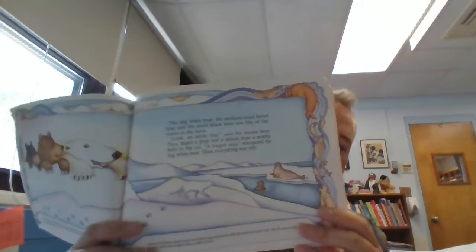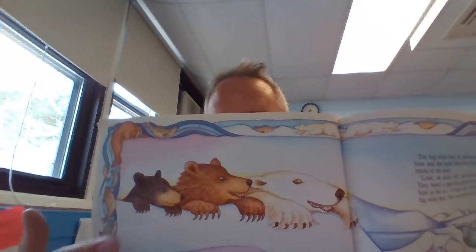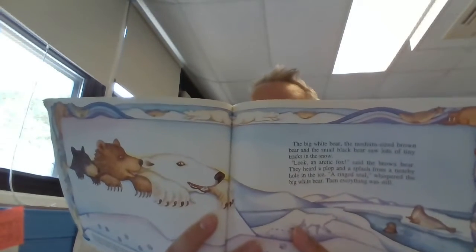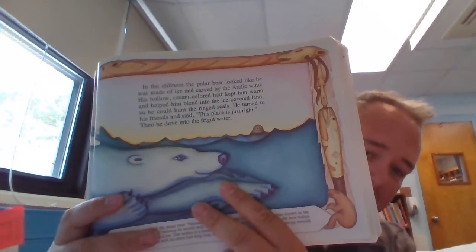In this book, something else that's really special is the illustrations, because even though it's an information book, it's drawn, it's illustrated. And there's also border artwork that goes around the page that teaches you a little bit about the bears and their behaviors. It also has what's called Inuit art, which is art that is unique to the Inuit people of Alaska.